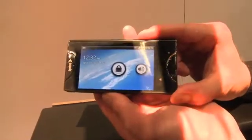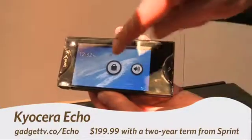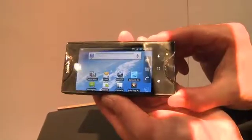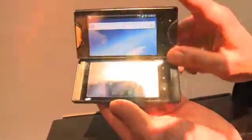Hi, this is Andrew Moore Crispin with your Gadget TV first look at the Kyocera Echo. Now we can see here it looks pretty much like a standard candy bar phone, but it has a little bit of a difference. We can see here it's running stock Android 2.2. However, what's really exciting about this phone is if we flip this little slider up here, we get access to an entire second screen.